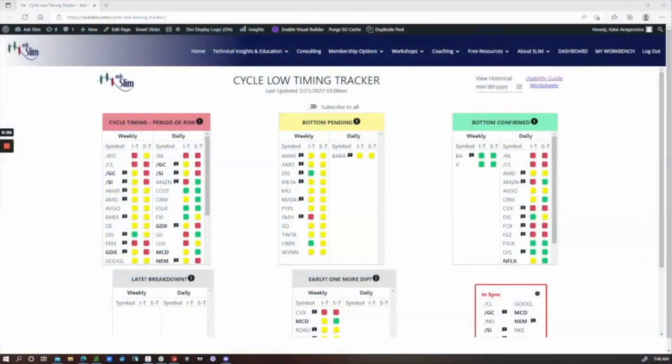Hi, this is Katie with Ask Slim. On your screen is the Cycle Low Timing Tracker, which is a tool that we've developed to help us identify opportunities that might be setting up coming into cycle lows as well as coming out of them in both the intermediate and short-term time frames. In cycle analysis, the principle of synchronicity refers in one way to important lows occurring together.